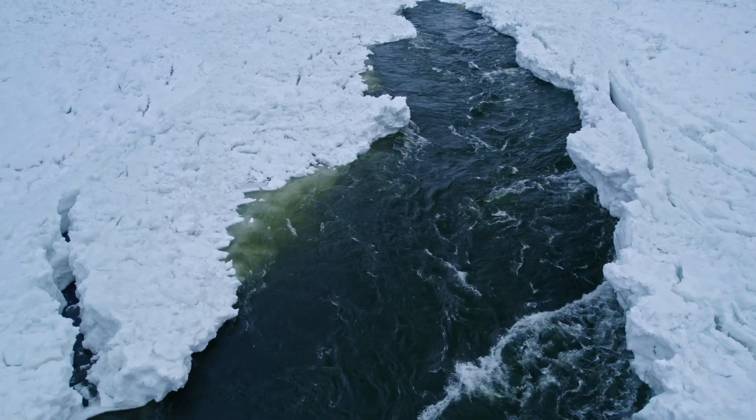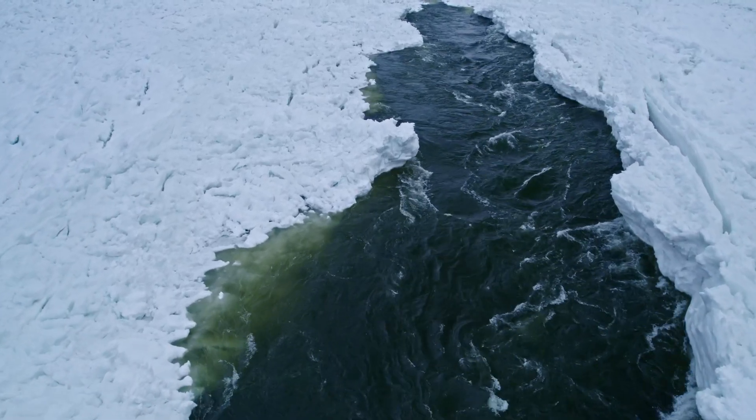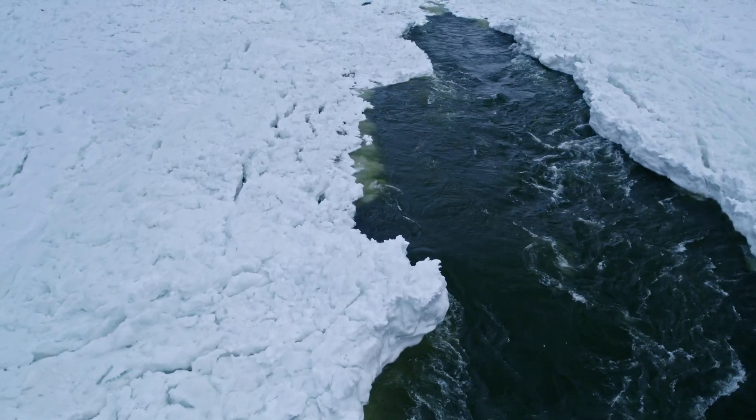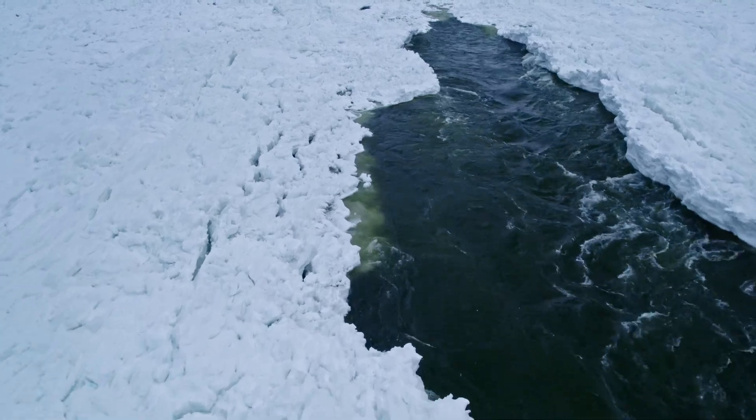Eventually, the ice dam weakened and burst, releasing as much as 500 cubic miles of water — about the volume of Lake Ontario and Lake Erie combined — in just two days.